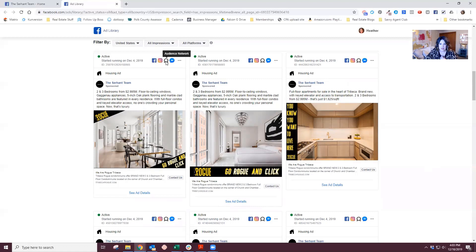This ad is going to Facebook, Instagram, the Audience Network, and Messenger. You can see different versions, and the versions are probably different because they're going to different audiences. Maybe he's targeting investors in China, and then he has a second ad targeting people in New York only — maybe people who have engaged with his page before, some segment of an audience. If he has a separate ad with the same ad content, that's why there are multiple versions.